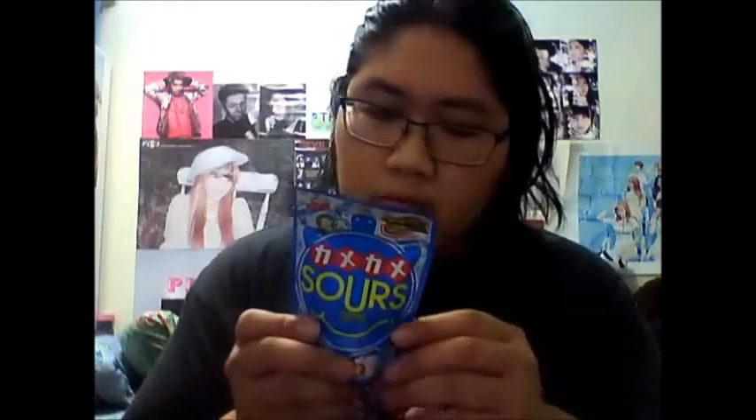Next out of the box we have Kame Kame Sours — Sour Ramune. Inspired by a delicious Japanese Ramune soda, this hard but chewy gummy candy has a delightfully punchy sour balanced by a sweet fizziness. They're shaped like little turtles, which is why they call it Kame Kame — because 'kame' in Japanese means turtle, I think.